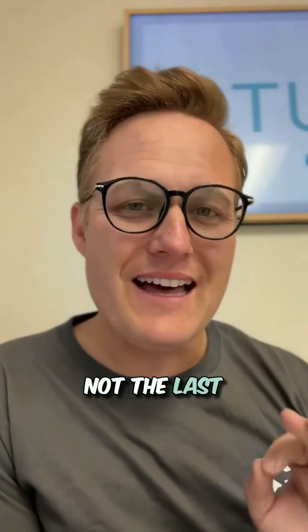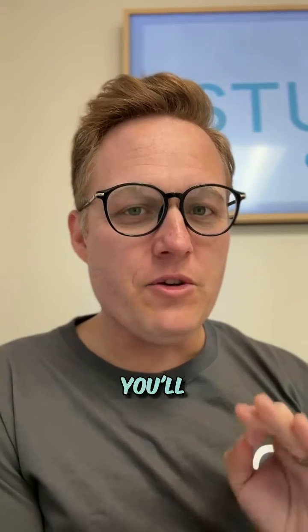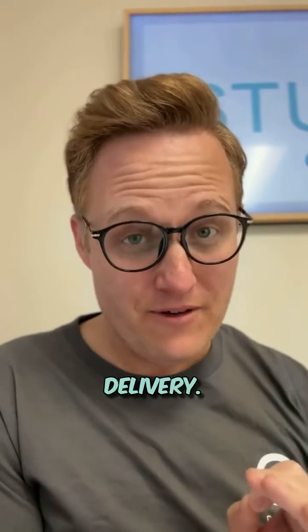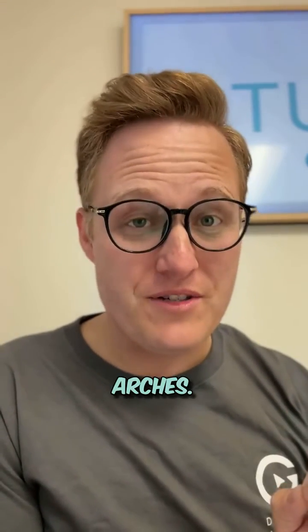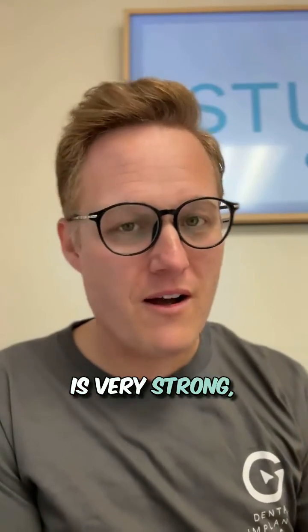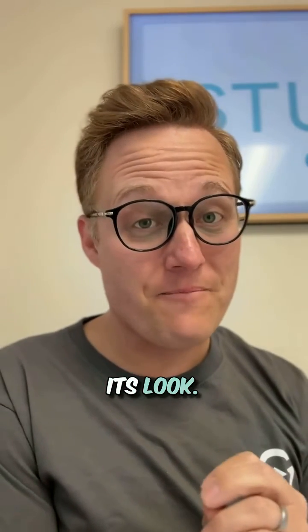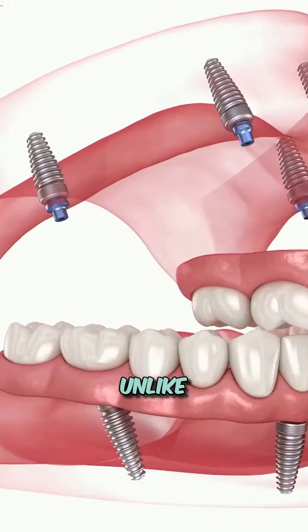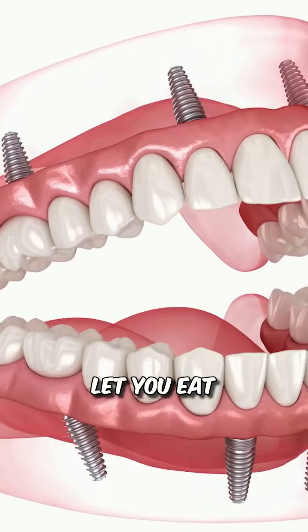But this is not the last step. Once we know that everything is going great with those teeth, you'll come in for one more appointment, and that is the final delivery. This final step is when you receive your zirconia arches. Zirconia is a ceramic material that is very strong, very durable, and very lifelike in its feel and its look. These teeth are permanent, fixed in your mouth — they do not get removed, unlike a denture.